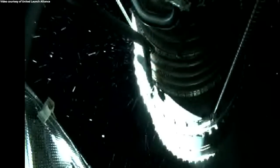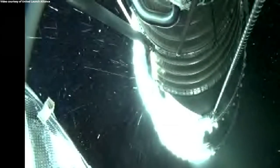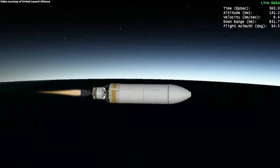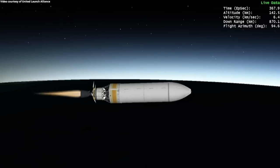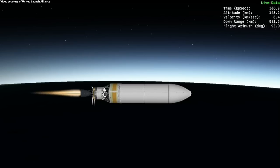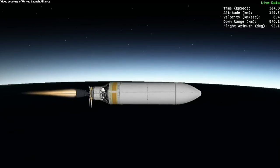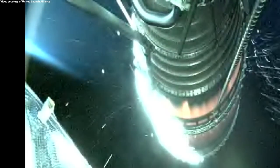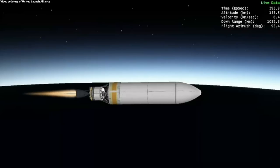Deployment of the nets. Ignition on the RL10 for the first burn. Upper stage performance looks good at this time. We have an indication of payload fairing separation.